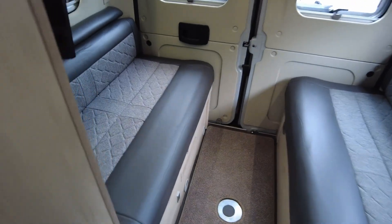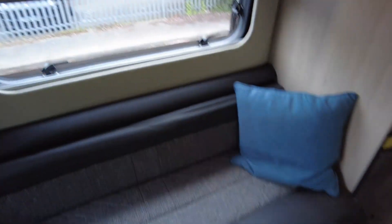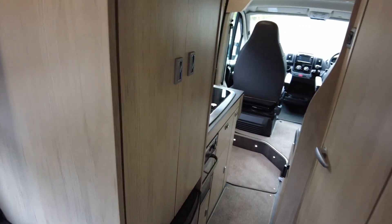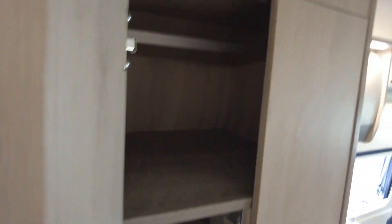Into the back, you've got your rear bench seats with loads of storage, good amount of lighting, cool storage, and your TV just there. There's a good size cupboard which can also double as your wardrobe. There is one small scrape just along here which is underneath the belted seat.